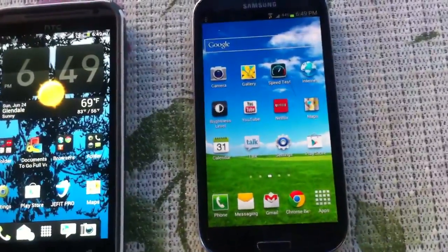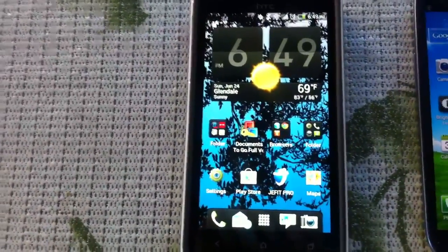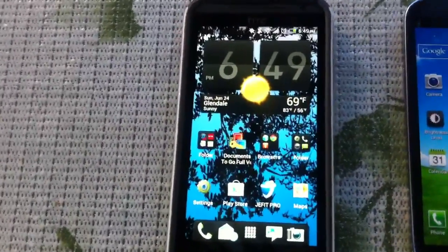The Galaxy S3 sports a 720p Super AMOLED display with a PenTile matrix. The EVO LTE sports a 720p Super LCD display with IPS tech.